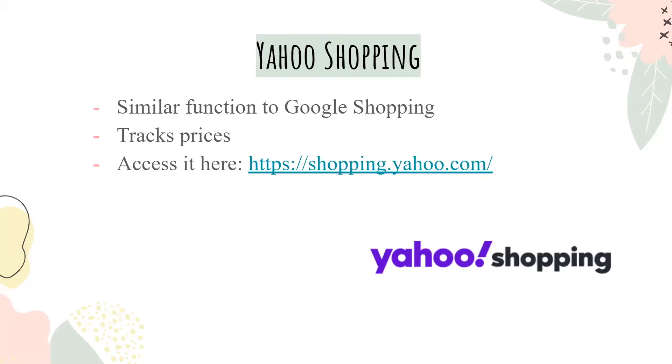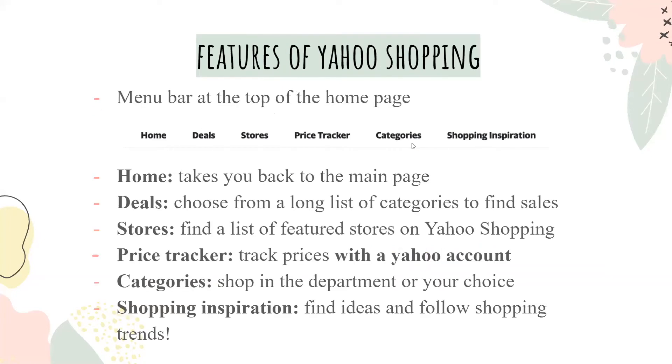Yahoo Shopping functions very similarly to Google Shopping and also tracks prices. The menu bar at the top of the home page has a lot of different things. First is Home, which takes you to the main page. Deals, which helps you choose from a long list of categories to find sales. Stores, which finds a list of featured stores on Yahoo Shopping. Price Tracker, which tracks prices with your Yahoo account. Categories, which helps you shop in the department of your choice. And Shopping Inspiration, which helps you find new ideas and follow shopping trends.